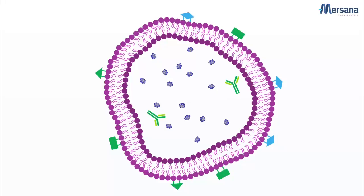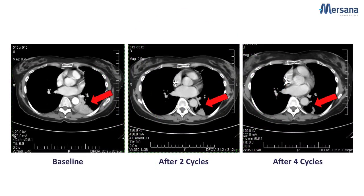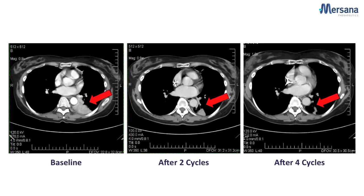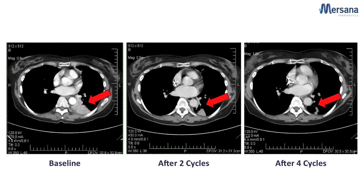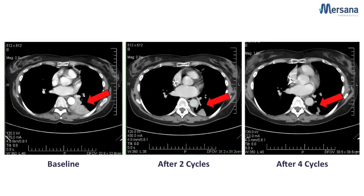Our approach has also been validated in phase one clinical trials, where we've been evaluating one of MRSANA's pipeline candidates. The trial demonstrated the drug conjugate's improved pharmacokinetics and biodistribution, and also showed evidence of potential clinical activity, where we've seen tumor shrinkage and prolonged stable disease in patients.